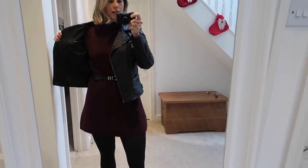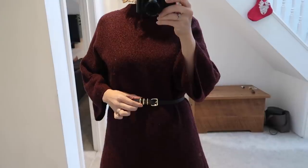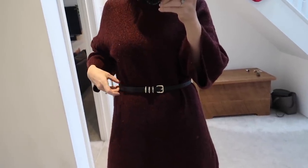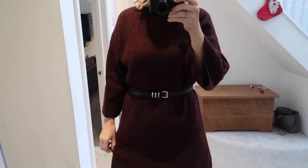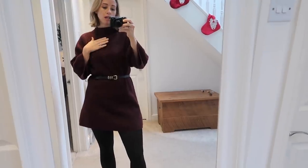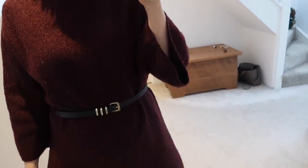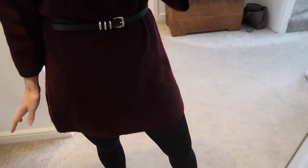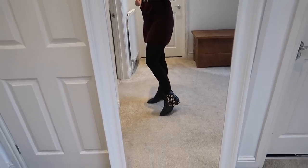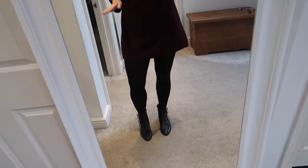The ASOS jumper dress underneath has a little Topshop belt with gold hardware detail — it's actually a waist belt but I got a small so it doesn't fit around my hips. The jumper dress itself has kind of bell sleeves and is a maroon colour — really easy to wear and I love it. I think I've shrunk it a bit in the wash because it was longer when I first got it, but I don't mind since I'm wearing it with tights. The tights are from M&S — I only ever buy tights from M&S because they fit the best and don't fall down.